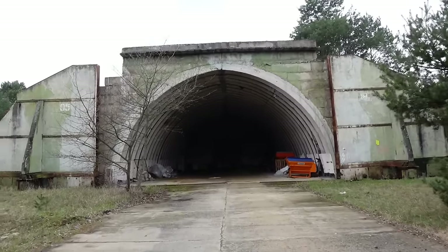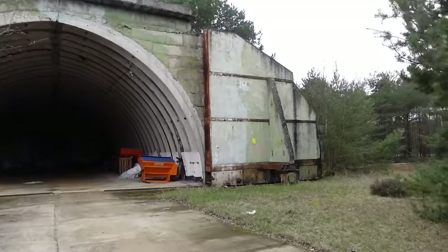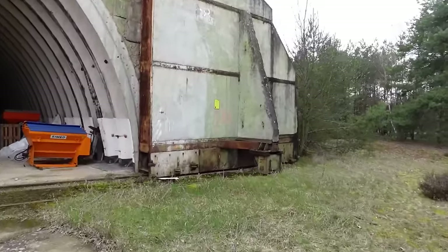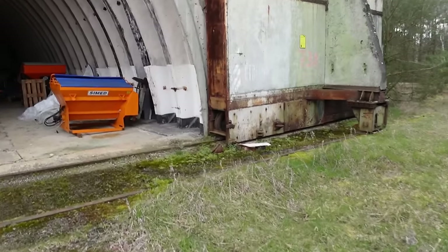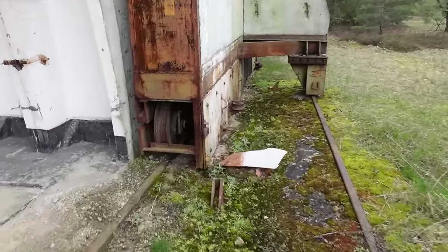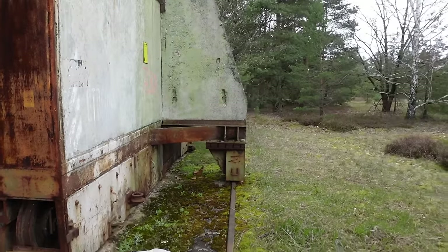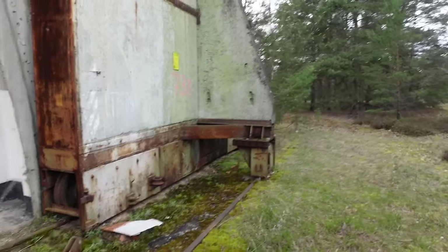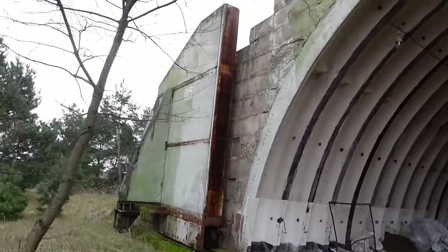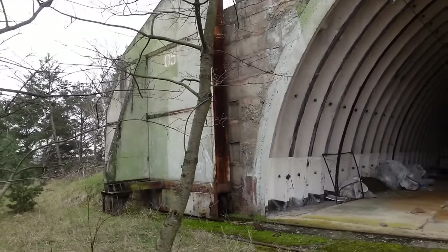Here you can see the pre-made elements which they just screwed together, and here are the huge doors. I think the motors have been removed, but these massive doors are sitting on wheels — there's a huge wheel there and you can see the track. There used to be cables pulling them back and forth, but some actually had an electric motor. It originally had the number zero five, and the camouflage paint is still highly visible.